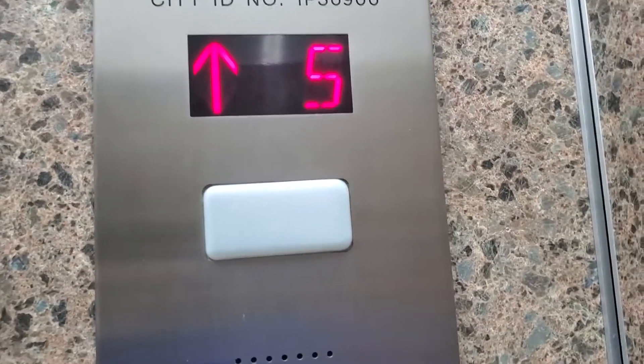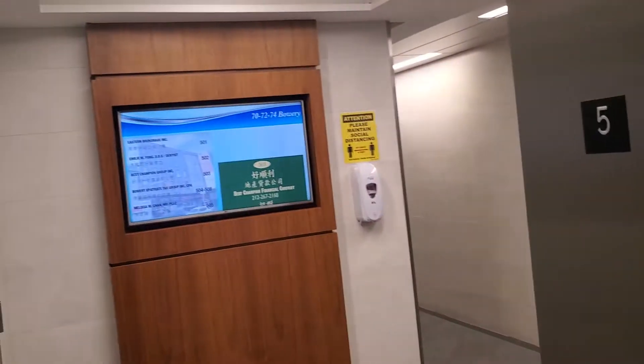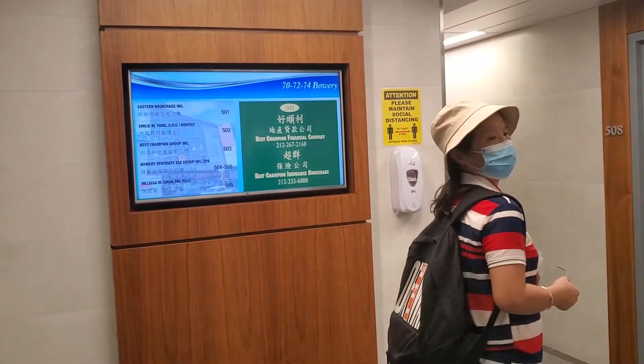Down to five — the top floor. Let's go back down to the lobby now.